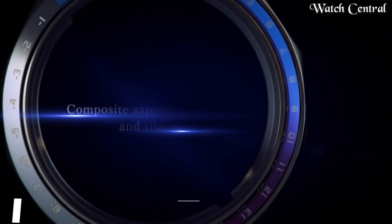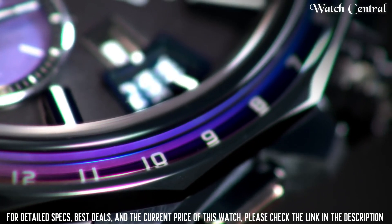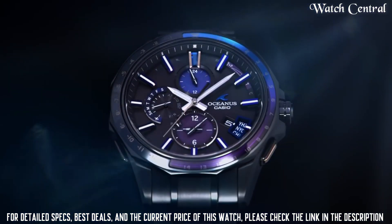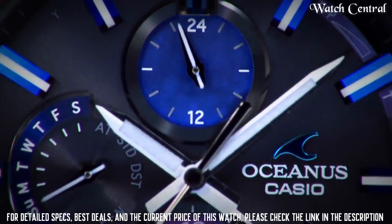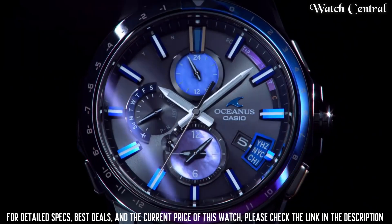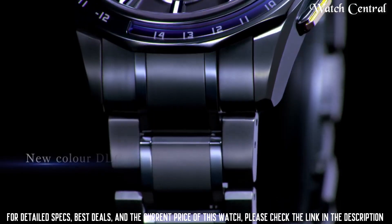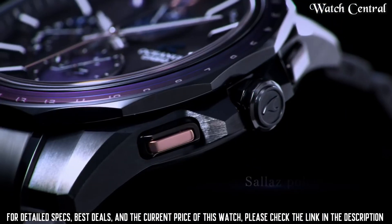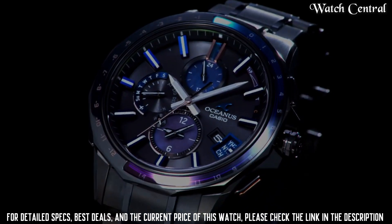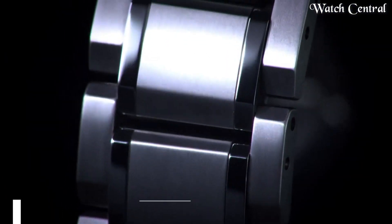Number 6: Casio Oceanus OCW-G2000S. Titanium with titanium carbide processing and DLC processing, 100 meters water resistance, date and day display. Automatic calendar when using the drive time function. Without solar power generation from full charge, approximately seven months power saving state, approximately 25 months. Home time city reception radio wave. Case and bezel material titanium. One-push three-fold type with side adjust mechanism, metal band with both-sides anti-reflection coating, sapphire glass.